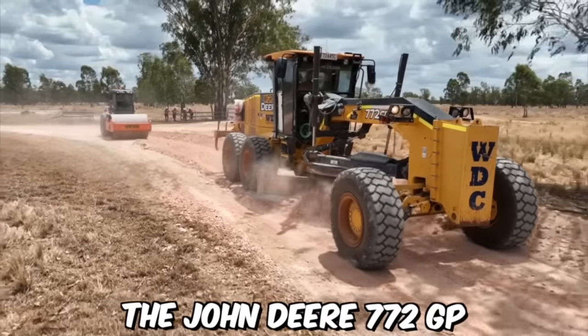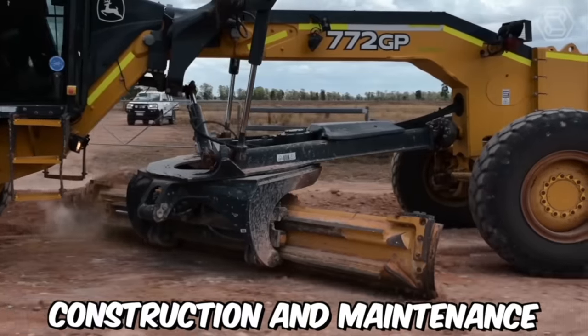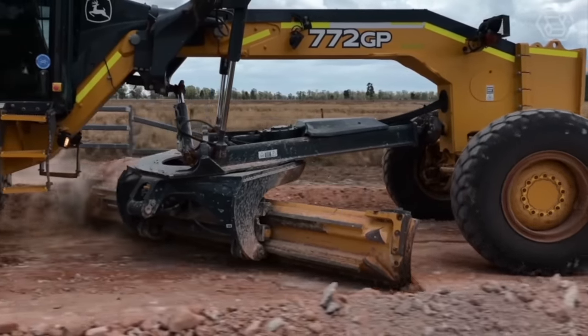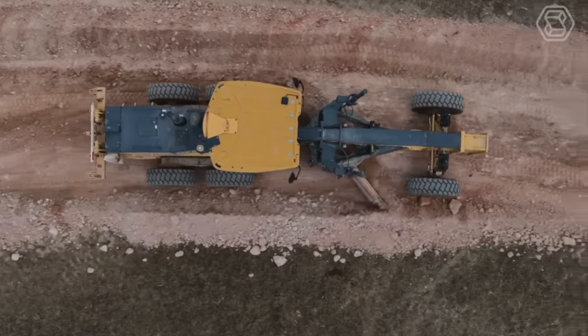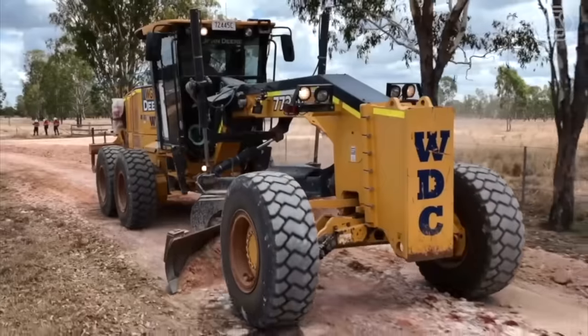The John Deere 772 GP is a powerful motor grader designed for heavy-duty road construction and maintenance. It's part of the 700 series of John Deere motor graders, which are known for their superior performance and reliability. The grader is designed with a wide range of features that make it well-suited for road construction and maintenance.